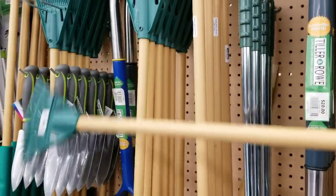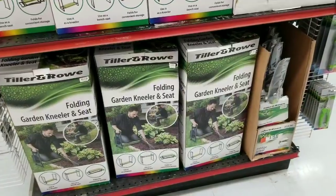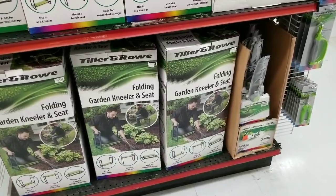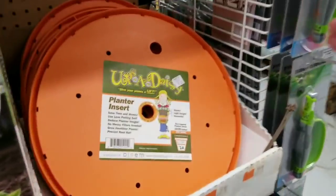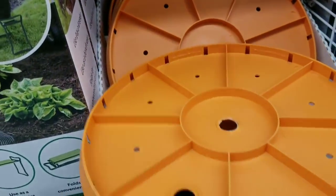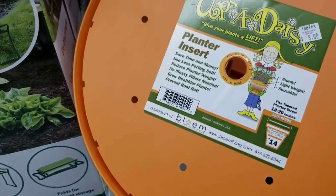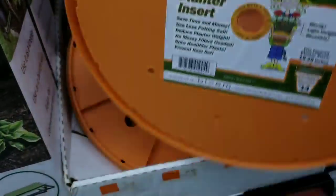This is a folding garden kneeler and seat — it's going to be $14.99. And this one here — "Upsadaisy, give your plants a lift" — you put it inside the pot and it gives you drainage on the bottom.